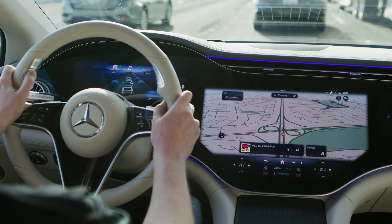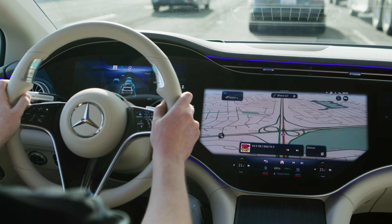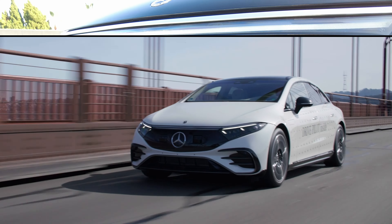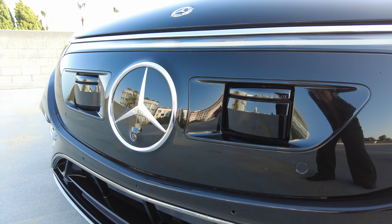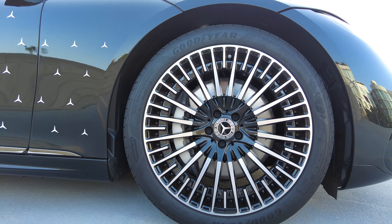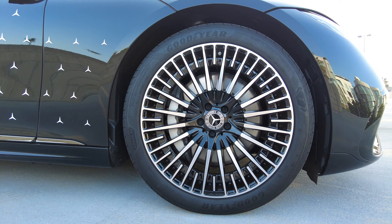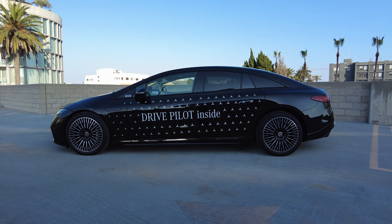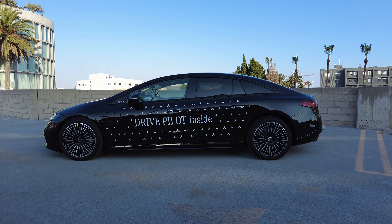Drive Pilot only works when conditions are ideal — not in the rain or even when the streets are wet. It has sensors on the windshield and the front of the car so it knows when it's raining, and another sensor behind the front tires that can detect wet roads. All of those scenarios deactivate the system. It also doesn't work in twilight or at night.